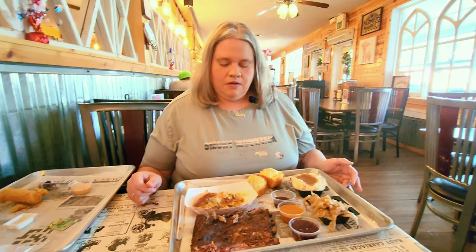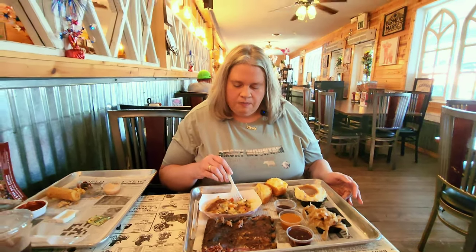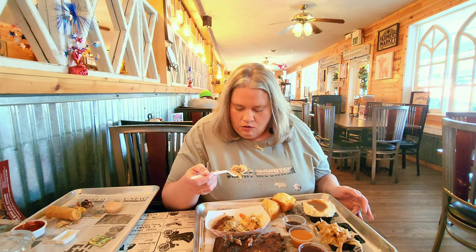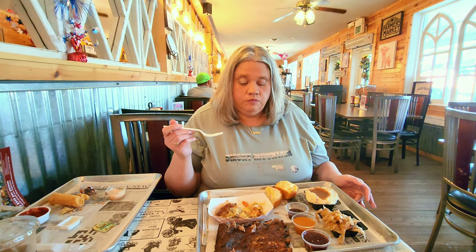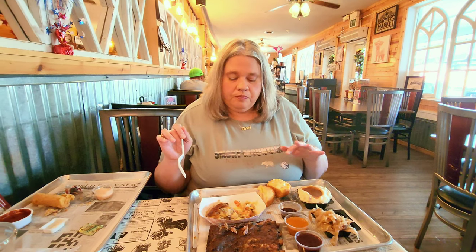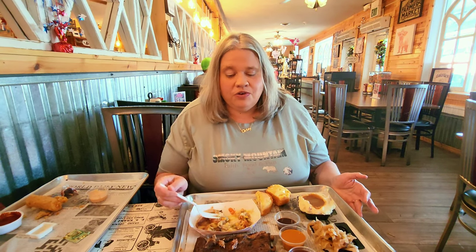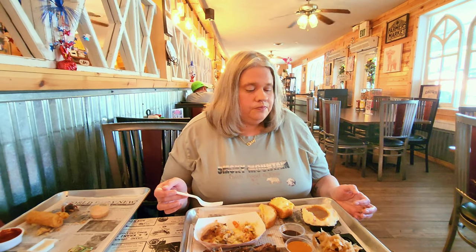Starting with the chicken cobbler — it seems like a chicken pot pie type dish, except the topping is a biscuit topping, with potatoes, carrots, corn, and green beans. Mmm, that is just nice — it's a mix between chicken and dumplings, chicken dressing, and chicken pot pie, like a hybrid. Very, very good. Seasoned nicely, not too salty. It's comfort food.